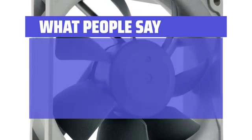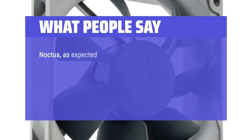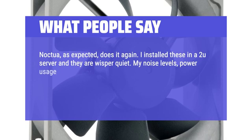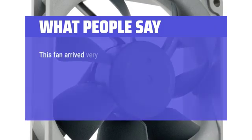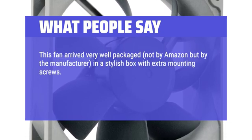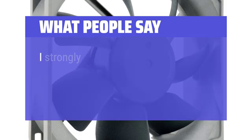What people say: Fans are easy to install and are really quiet. Noctua quality is worth the price. Do be careful not to use too much force when installing — it may crack the edge of the outer frame. Noctua does it again. I installed these in a 2U server and they are whisper quiet. My noise levels, power usage, and temperatures all dropped. They use a standard 4-pin connector so no need to fuss with adapters. This fan arrived very well packaged by the manufacturer in a stylish box with extra mounting screws. It was a direct replacement for my Dell desktop computer's CPU fan — a simple exchange. Powered up and relished in the quiet sound of a quality fan. I strongly recommend this product.